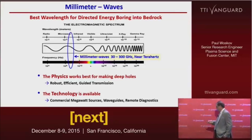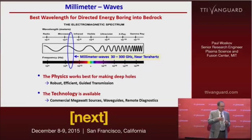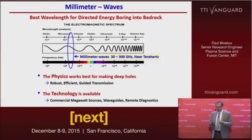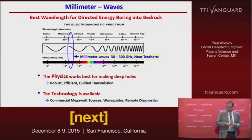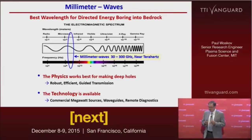At this wavelength range, the physics works best for opening deep holes. It's robust because small particulates on the micron scale do not scatter this wavelength — a millimeter wave; one micron wavelengths would be scattered and you'd have significant losses. It's efficient: we found in our experiments that melted rock actually absorbs more efficiently than infrared wavelengths. And guided transmission is possible in very efficient guides over tens of kilometers distance.